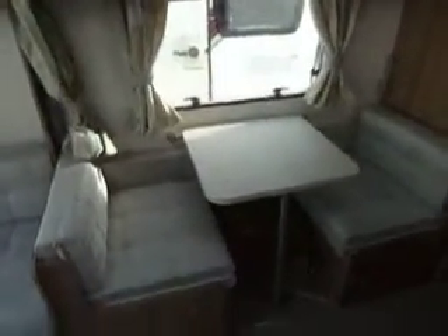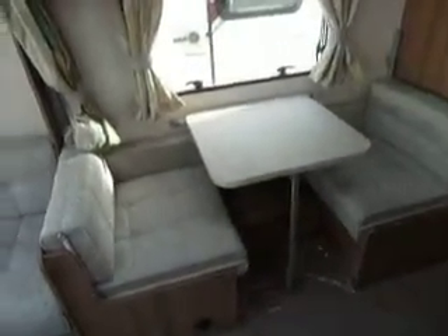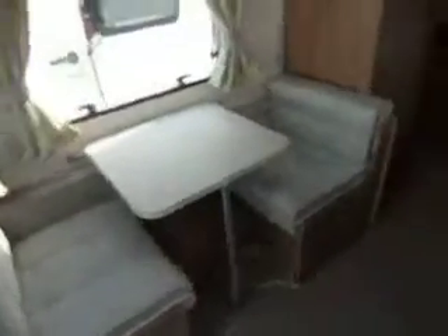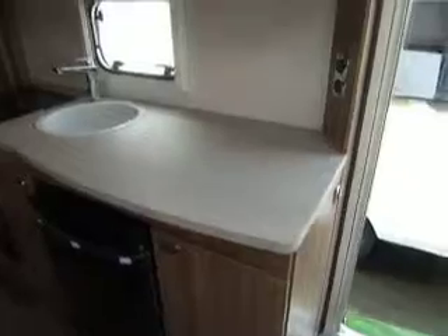Around to the side of the van we have a dinette, and the table is in the up position. We have a bunk that is folded and folds against the wall just there. On the opposite side we've got a large work surface with cupboards underneath that flank the fridge.